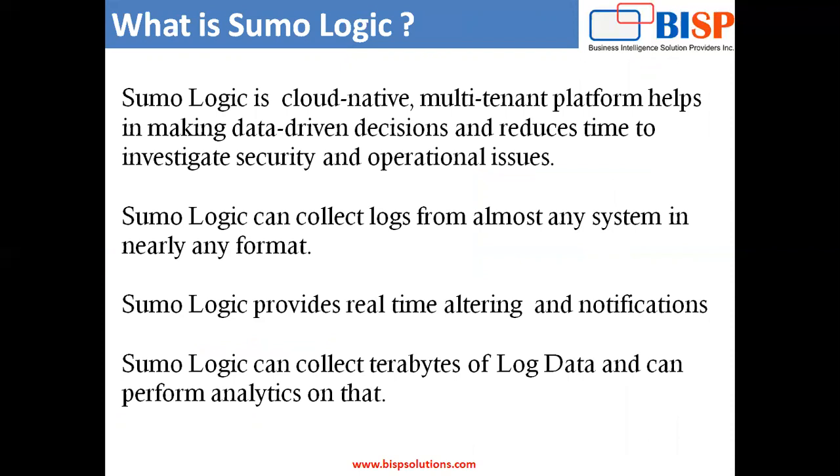Sumo Logic can connect logs from almost any system in nearly any format — it could be CSV, Excel, or any other format. Whatever your database format or application format will be, Sumo Logic can collect logs from there. At the same time, Sumo Logic provides both offline and online alerting and notification of your logs. It can collect terabytes of log data and perform analytics on that. Using Sumo Logic, we can connect and centralize more than 150 applications and integrations, which makes it easy to aggregate data across these stacks and generate logs.